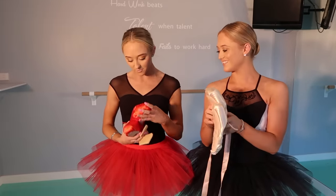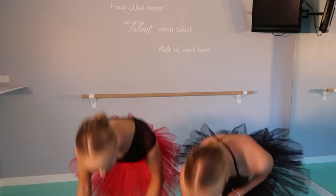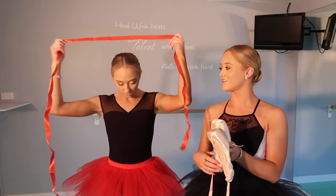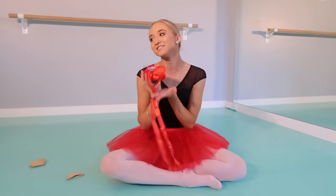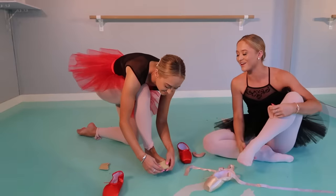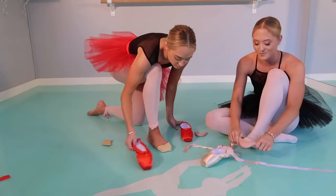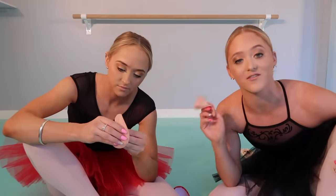Not all Wish pointe shoes come with ribbons — how are you going to dance? I've got a ribbon. Thanks Mom for putting in my ribbons really fast. I feel like you got the raw end of the deal. I'm very excited about my toe pads. I've never actually had silicone toe pads, so I'm excited to see what they're going to feel like.